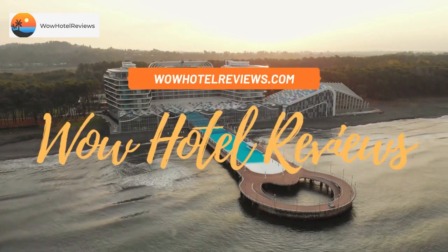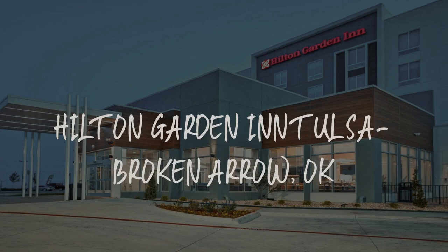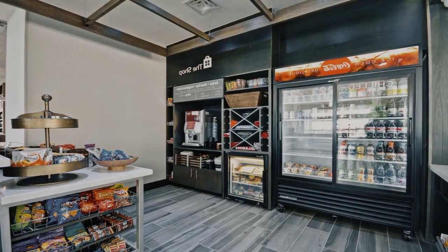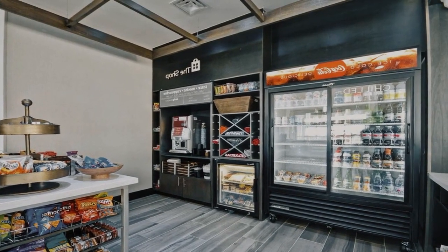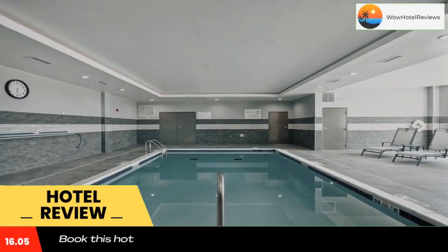Hello guys. Welcome to Wow Hotel Reviews. Today I am reviewing Hilton Garden Inn Tulsa, Broken Arrow, Oklahoma. It's a three-star hotel. Please use our booking.com link in the description to book the hotel and get special pricing.